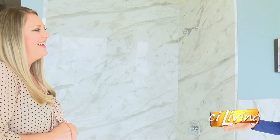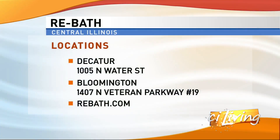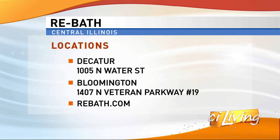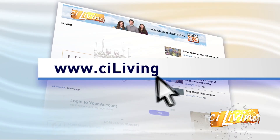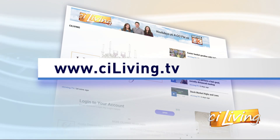Congratulations on your big anniversary and the national recognition. In Decatur, we've got a showroom, and we've also got a showroom in Bloomington. Just give us a call or visit us online at rebath.com. If you're looking to make those upgrades to your bathroom, definitely connect with Rebath. We will have all of their information on ciliving.tv.